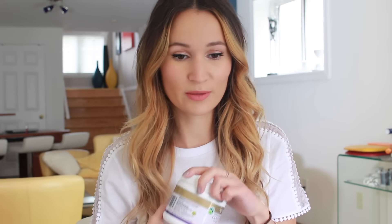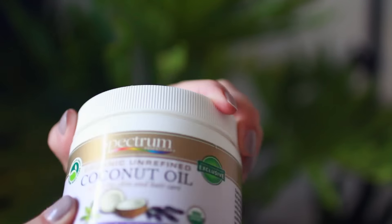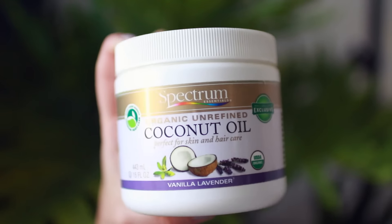My scalp has been extremely dry and flaky over the last month, so I kept reading about the benefits of coconut oil and decided to try it as a scalp treatment. I scoop it up in my hands, massage it all over my scalp, leave it on for about 10 minutes, then wash it out. I do have to shampoo twice to make sure I get it all out, but ever since I started doing this, my scalp has not had any issues.